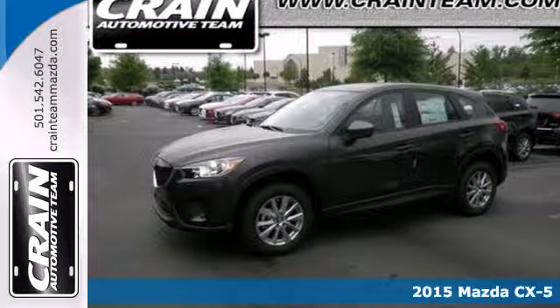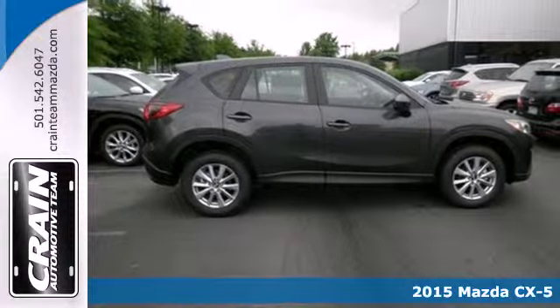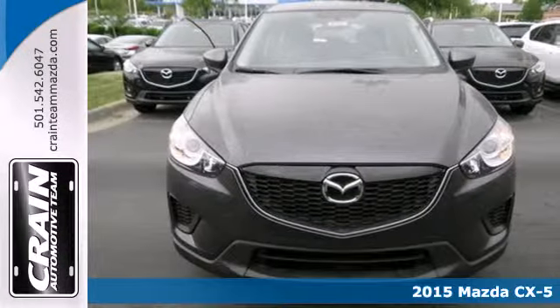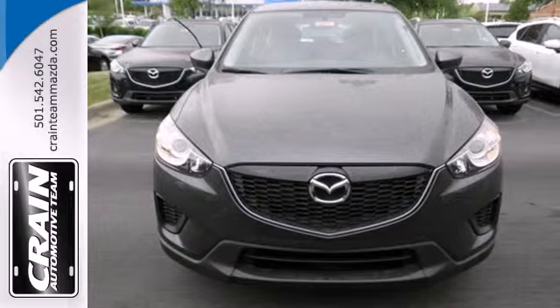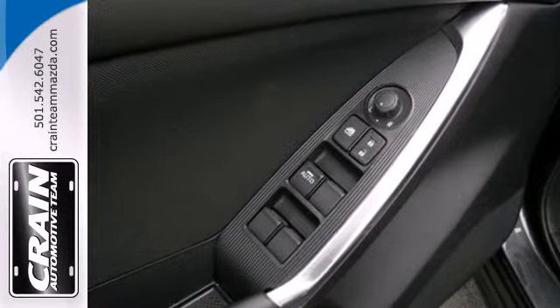Here's a 2015 Mazda CX-5, a crossover without compromise. This capable Mazda has it all. It's loaded with convenient features including keyless entry, steering wheel mounted audio controls and cruise control.